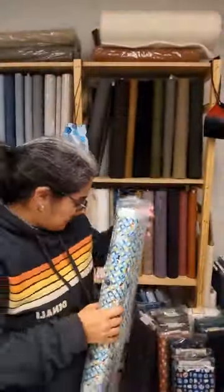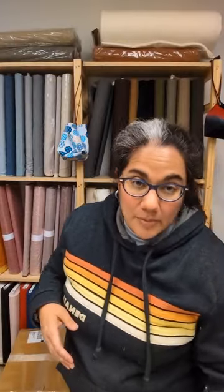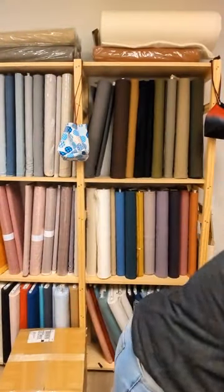So those five are coming soon. I need to photograph them, so they're probably not going to be up before I leave for spring break, but I will have them up as soon as possible.